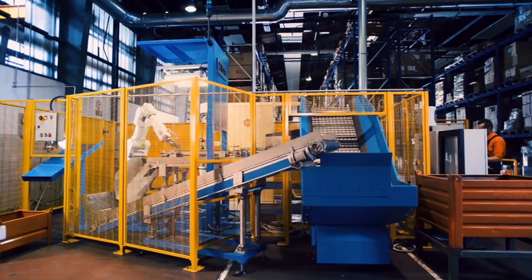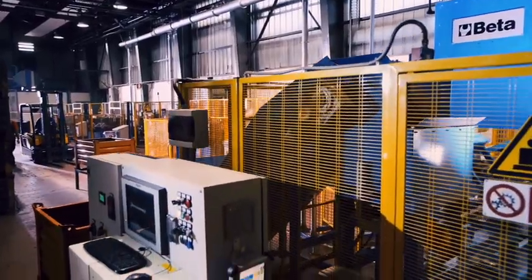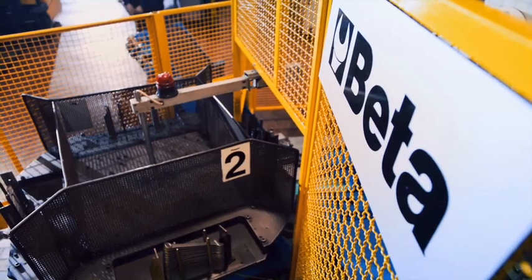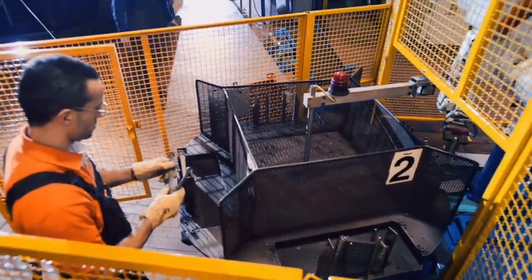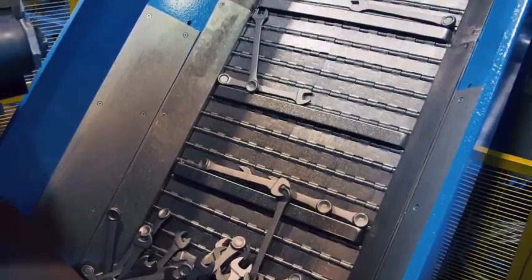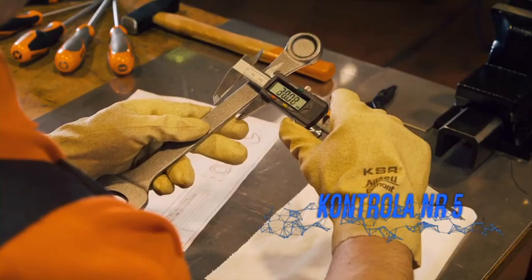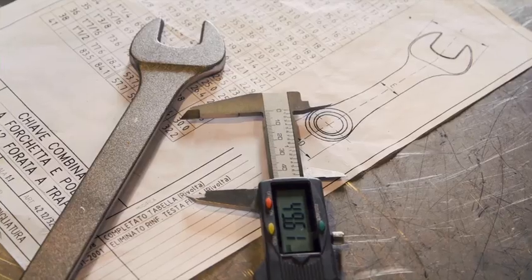Dział techniczny nieustannie bada i tworzy coraz bardziej innowacyjne systemy zapewniające maksymalną wydajność maszyn we wszystkich zakładach produkcyjnych BETY. Nastąpiła zmiana od ręcznie wykonywanej pracy do w pełni zautomatyzowanego procesu. Jednak to człowiek dokonuje sprawdzenia, czy narzędzia są w pełnej zgodności z normami.